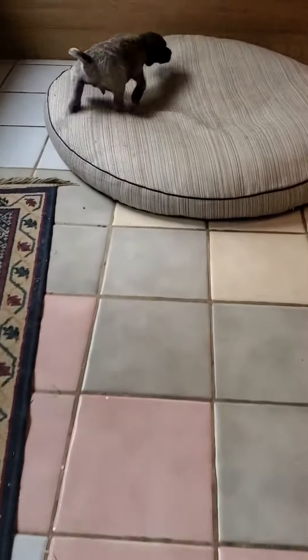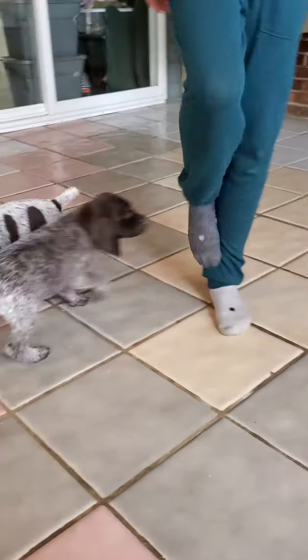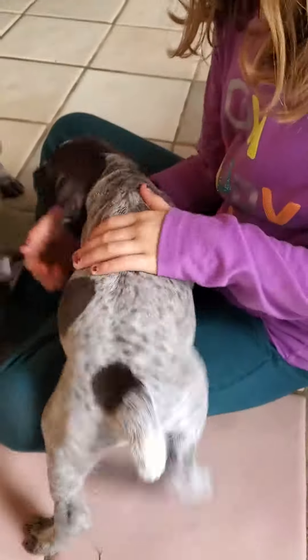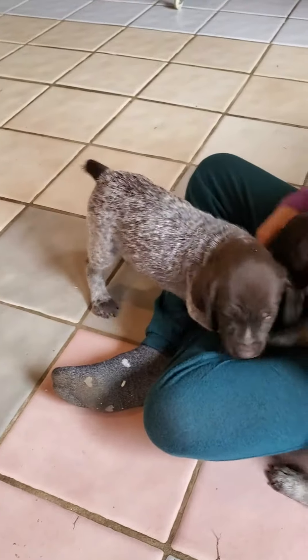So this dark guy here is Dude, and the later one is Jude. Jude is gonna look a lot more like Lakin — that lighter coloring.